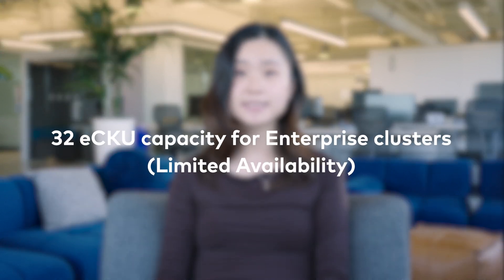But security isn't the only area where enterprise clusters are leveling up. We're increasing capacity to handle even the most demanding workloads. Now in limited availability, enterprise clusters will be able to scale up to beyond 10 ECKUs per cluster, delivering over 7.5 gigabytes per second of combined throughput — nearly three times the current maximum capacity. That means you get auto-scaling all the way to the largest of large workloads and all the way back down, so you pay only for what you need.